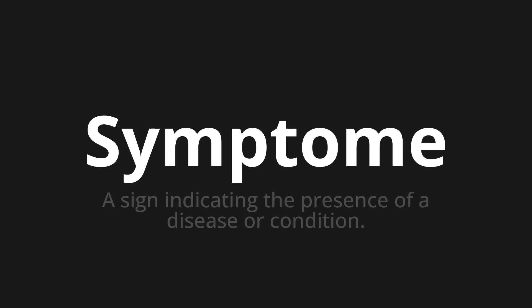Let's say it all together. Zimftome. Zimftome. Zimftome.